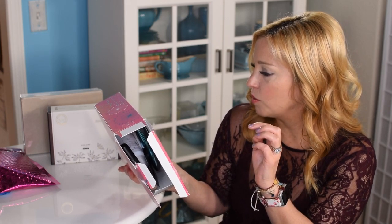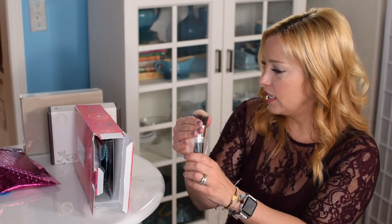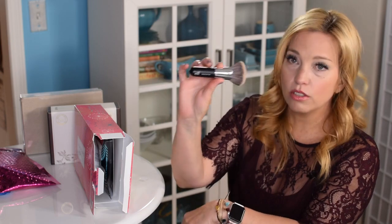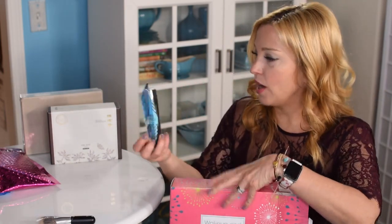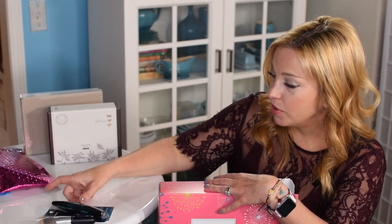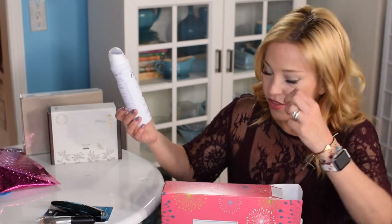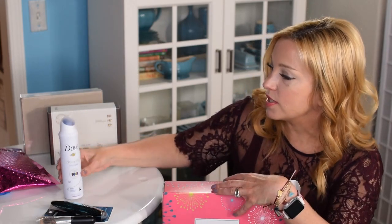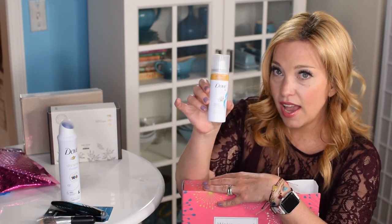First up is the elf Beautifully Bare blending brush — a cute little brush that comes with a nice brush cover. Next is the full-size Peacock Flare mascara in 785 extreme black. Then the Dove dry spray invisible — no white marks — this is an antiperspirant, not a deodorant. And the Dove fresh coconut dry shampoo at 1.15 ounces — perfect for a cruise, staying right under the TSA liquid limit.